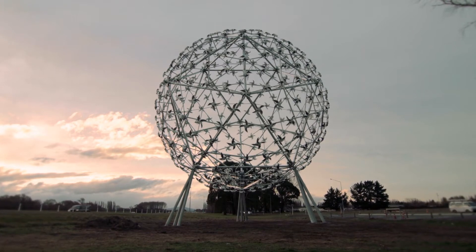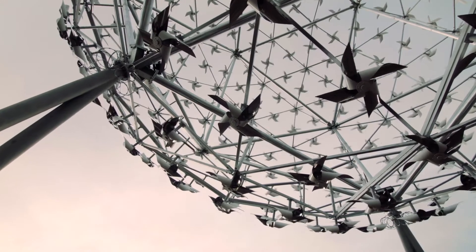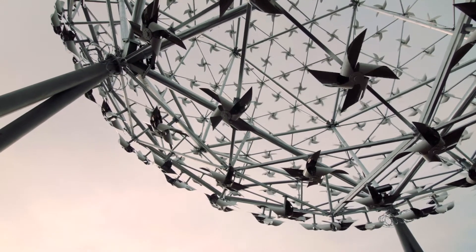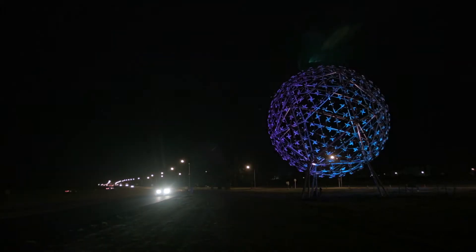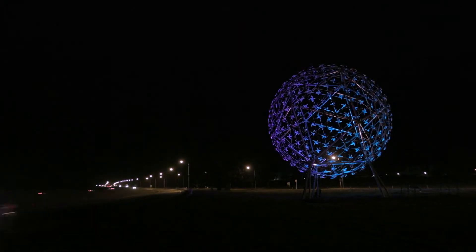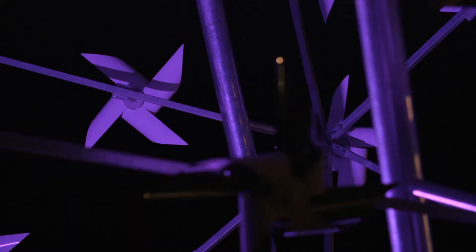You come over the Wymack Bridge, you see this really large work, you come closer to it, you can see the fans moving on a windy day, and then at night, well that's just something else — it really transforms it and takes it to another level. So I'm absolutely delighted with the way that it's come together, and the way that it really is going to place Christchurch and Canterbury on the global arts stage.